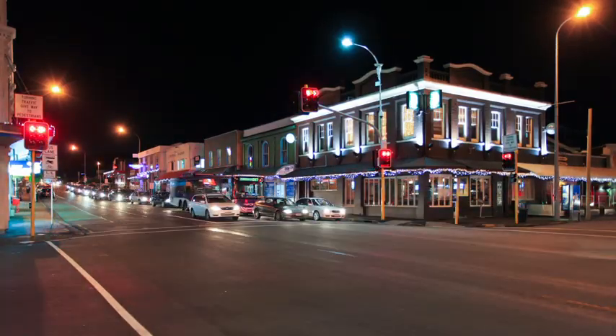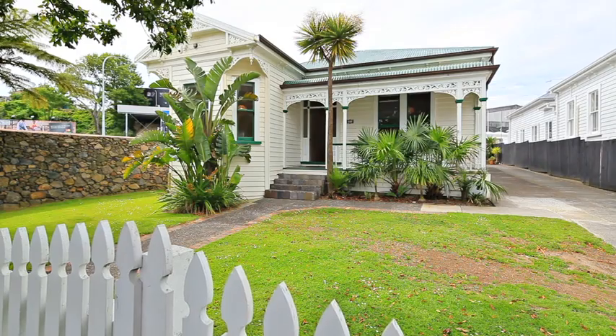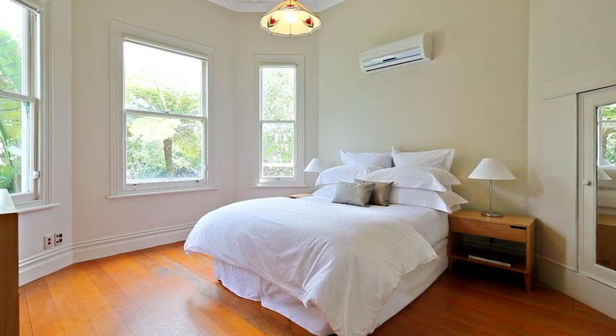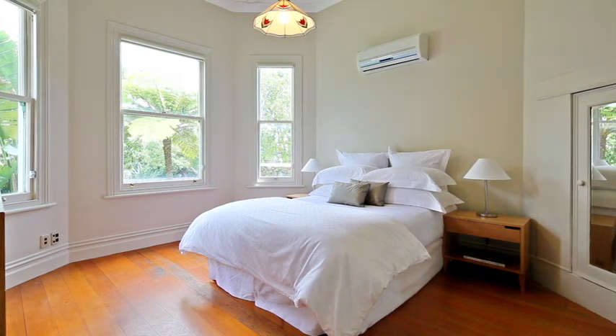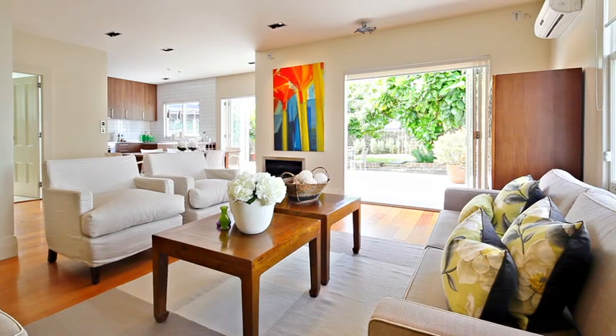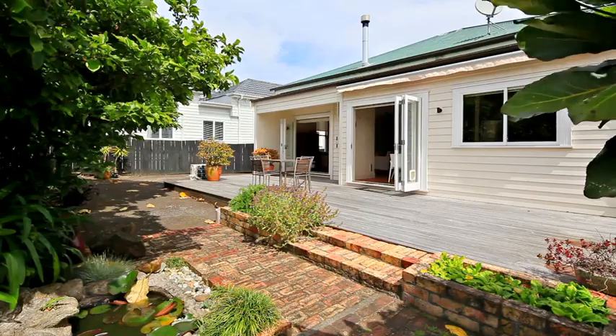Just a stroll from both Eden Quarter and the Kingsland Cafe Strip is this generously proportioned turn-of-the-century villa. There's space here for a growing family with three bedrooms, new bathroom and separate second toilet, and open-plan kitchen living area flowing to a north-facing outdoor entertaining area.